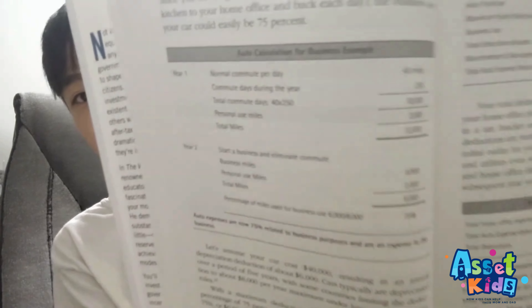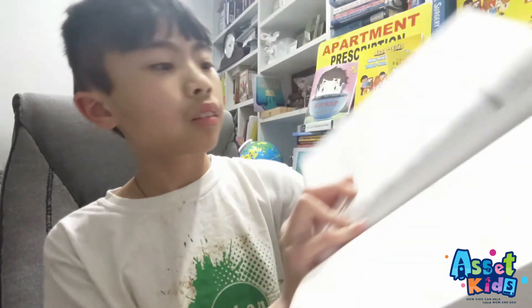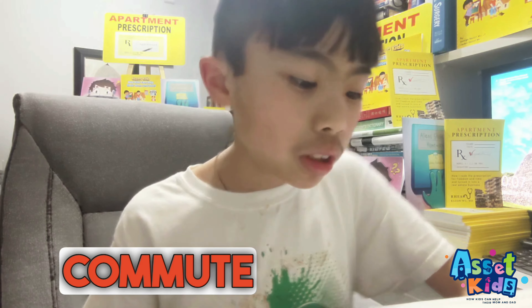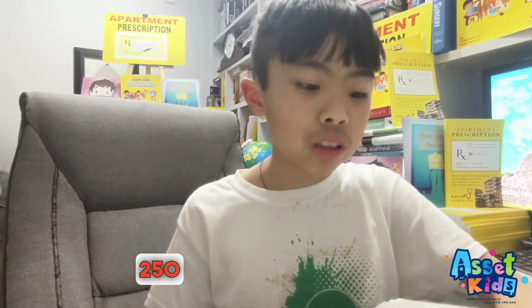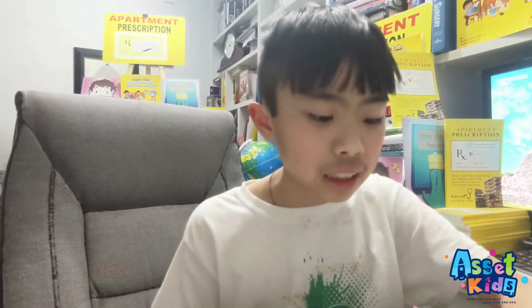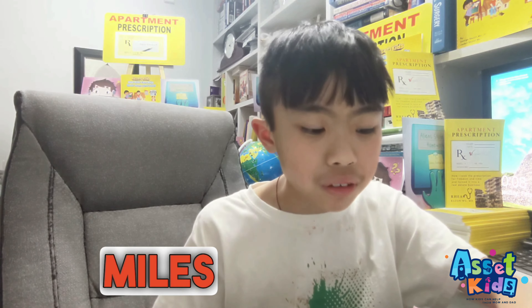This is the math. The normal commute per day is 40 miles, and the commute days of the year is 250. So total commute miles: 40 times 250 equals 10,000 — that's 40 miles for 250 days. Then personal use miles: 2,000. So the total miles is 12,000.